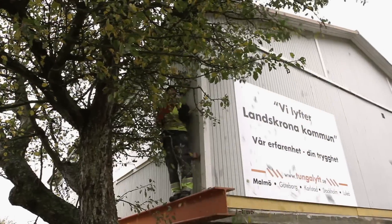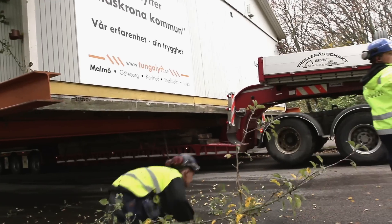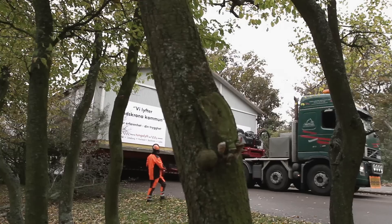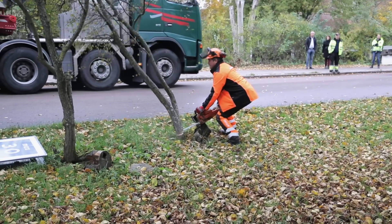Lucky they brought the guy with the chainsaw. Just one more branch — and one more. The crew works their way through the overhanging obstacles to keep the transport moving.